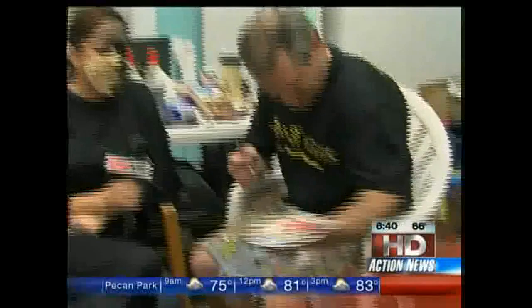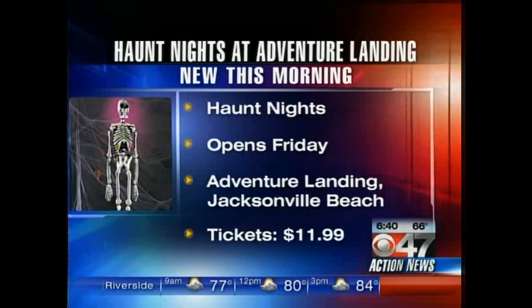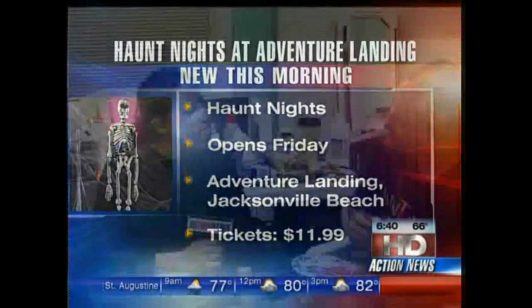Apocalyptia is opening Friday here at Adventure Landing. It's $11.99. They are also going to be opening up Dark Fables, which is sort of the character that I fall into, on October the 12th. And there are some specials as well to do both of those. What do you want to tell people to get them to come to Apocalyptia? Oh, man. It's Halloween. You all want to be scared? Come on, check it out.